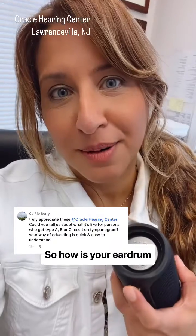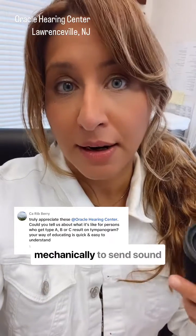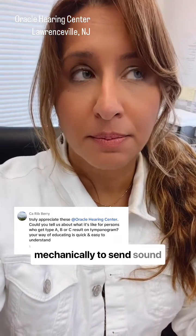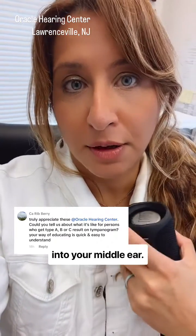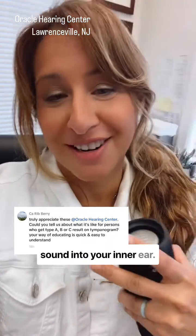So how is your eardrum similar to a JBL speaker? The eardrum moves mechanically to send sound into your middle ear. The middle ear has three bones, and those bones move to send sound into your inner ear.